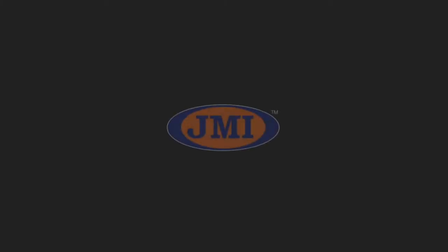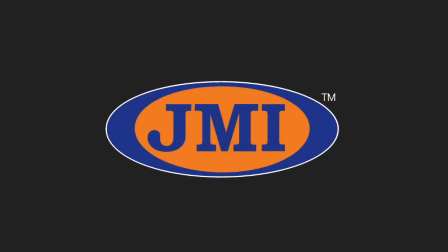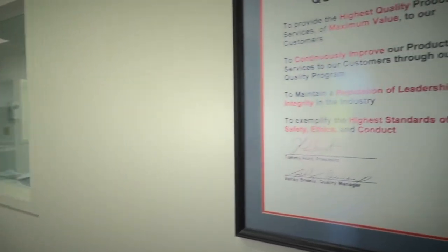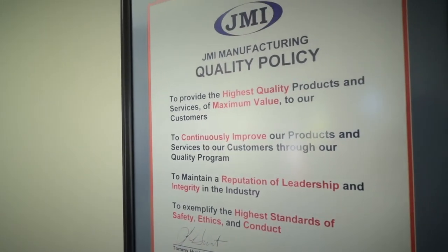Welcome to JMI. Before we get back there and go to the manufacturing and the assembly areas, I'd like to take a few minutes and explain a little bit about our company and the history of JMI, so we have a little understanding of where we came from and how we came into being.